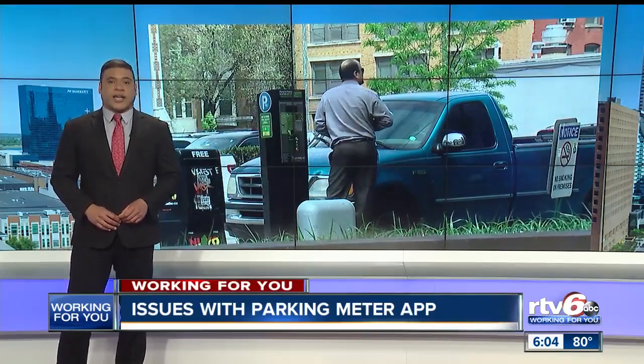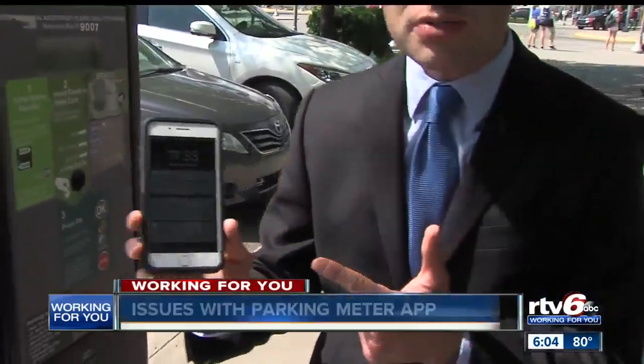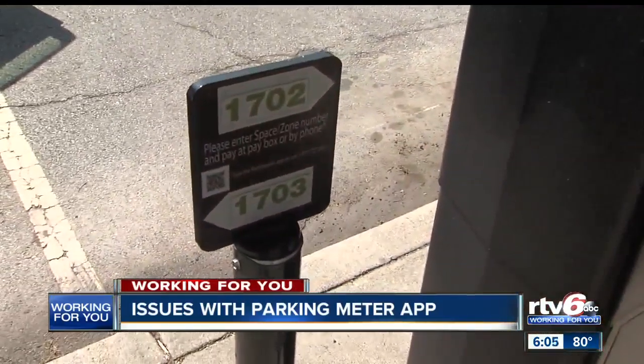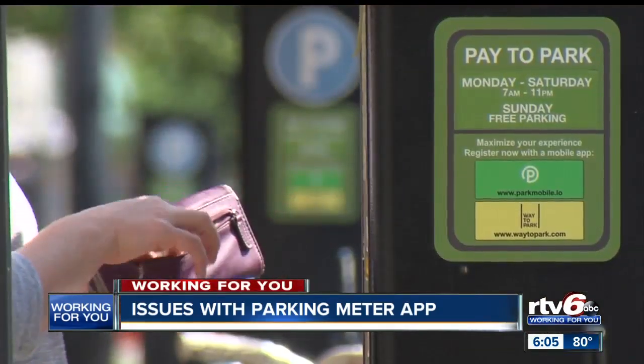Call 6 Investigates' Paris LaBelle gets to the bottom of what's wrong. Here in Indianapolis, you can pay for parking two ways: first by using one of these boxes, or by using your phone. It's supposed to be even easier — you just enter the spot number — but that's not always working. Finding a parking spot in Indianapolis can already be a struggle, but feeding the meter shouldn't also be difficult.